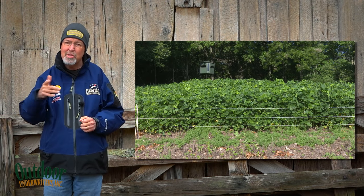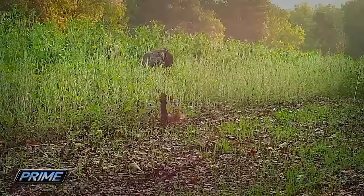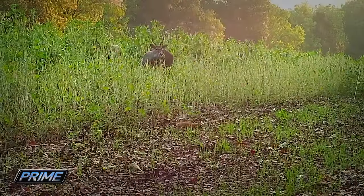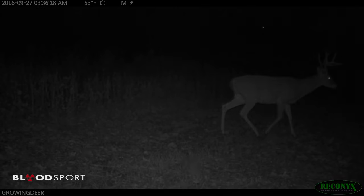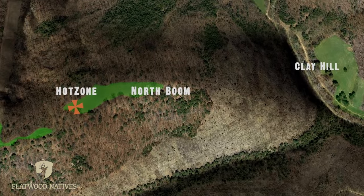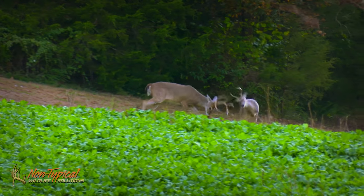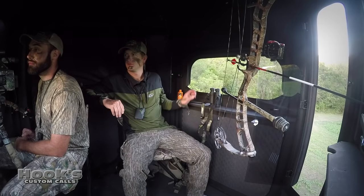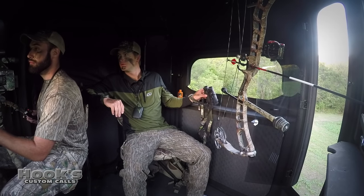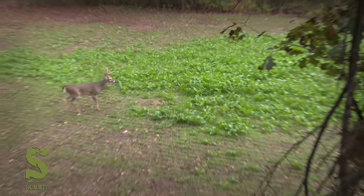Even during a drought year, the bean was over my head, full of pods and flowers. The fence allowed those beans to grow up to my shoulders. As soon as we opened up the gate, deer started using those beans. Not only deer — check out this fox squirrel helping himself to some beans. Early Bird was one of the bucks using the gap we created in the hot zone fence. On September 29th, Adam and Daniel saw Early Bird in the crabapple food plot. It was a great encounter, but Adam was looking for a more mature buck.